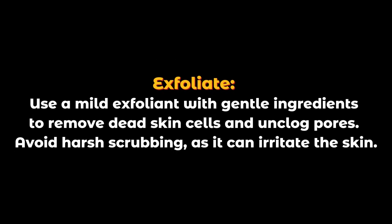Exfoliate. Use a mild exfoliant with gentle ingredients to remove dead skin cells and unclog pores. Avoid harsh scrubbing, as it can irritate the skin.